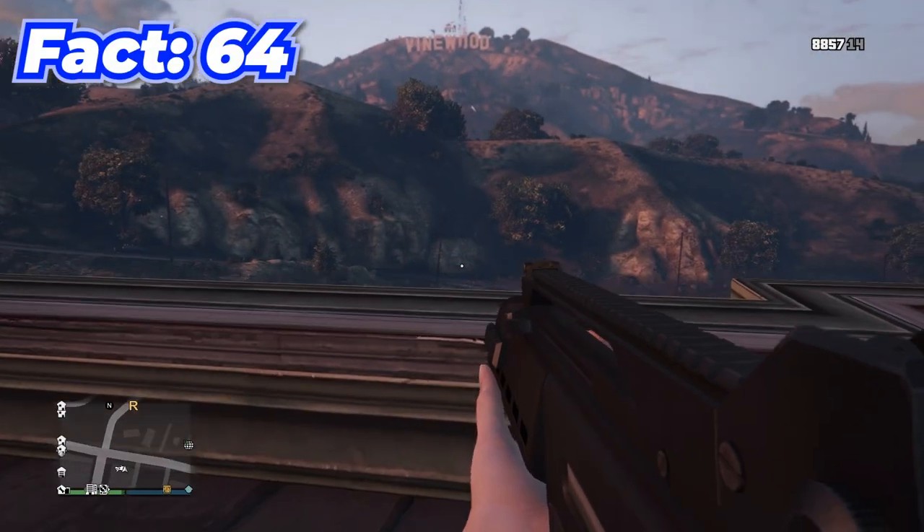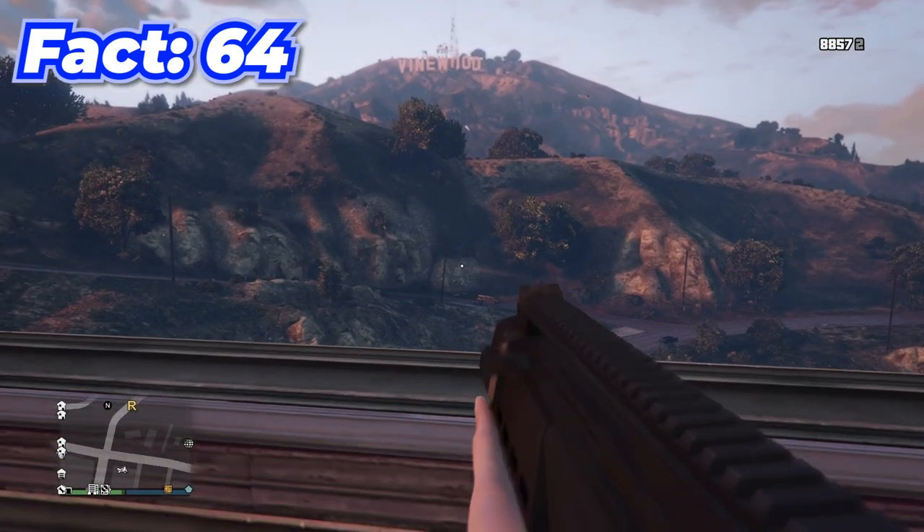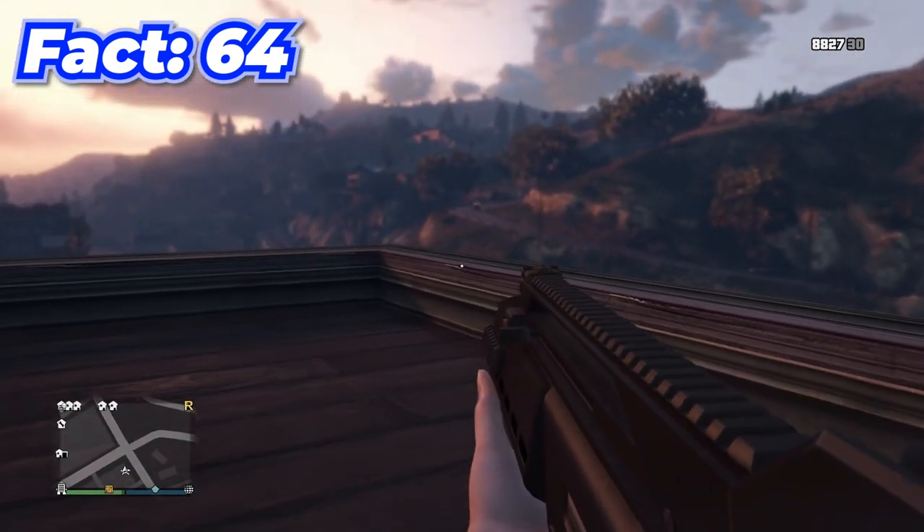When Rockstar added the first-person aspect to GTA, they had to create over 3,000 new animations just for weapons.